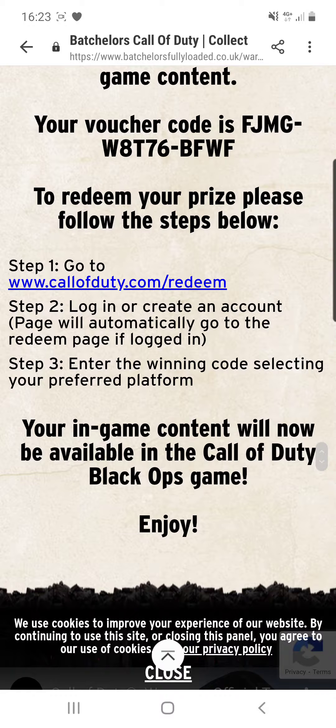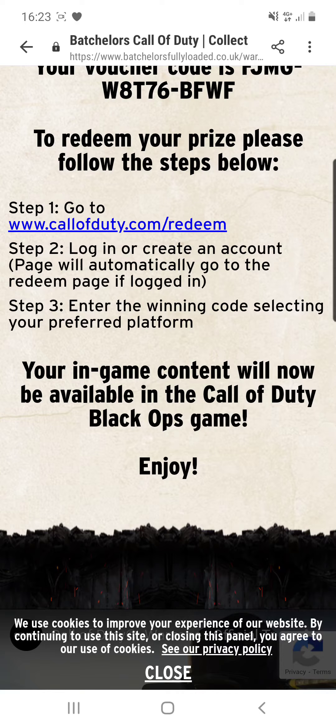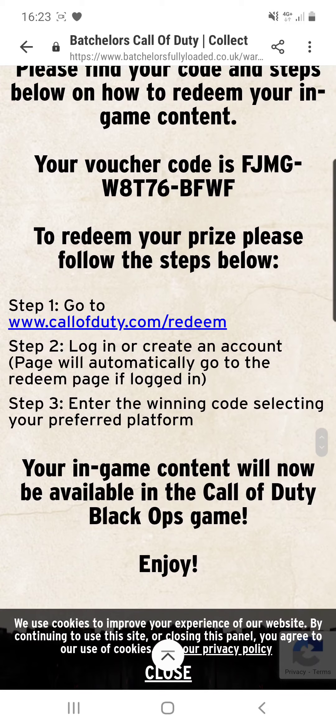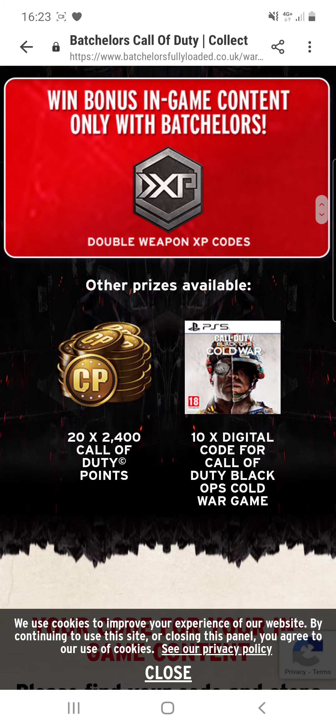To redeem your prize, follow the steps below: go to www.callofduty.com/redeem, log in or create an account. If you're already logged in it will take you to the redeem page. Enter the code on the selected platform that you use, and then when you load up the game it'll be there waiting for you.